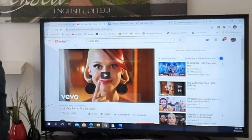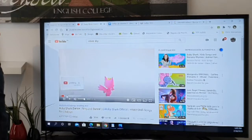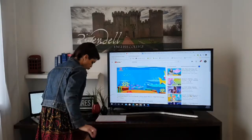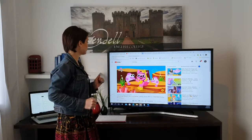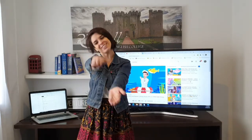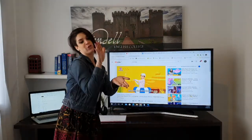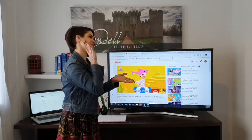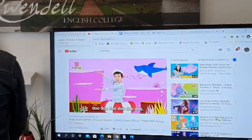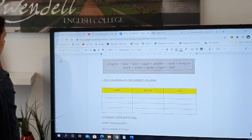And then we have the shark! Everyone is singing this song — you know this song? Baby shark, baby shark, baby shark! Okay, just to show you the daddy shark. And then we have snakes.